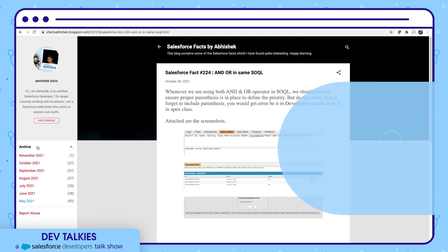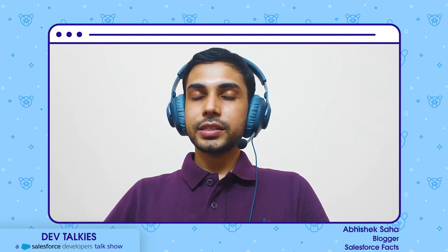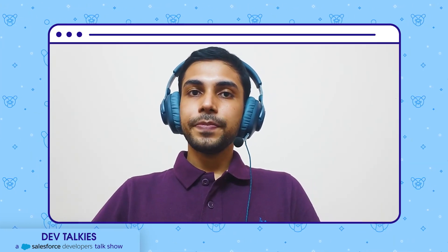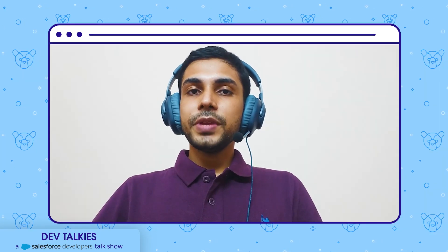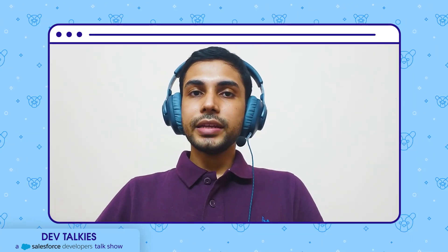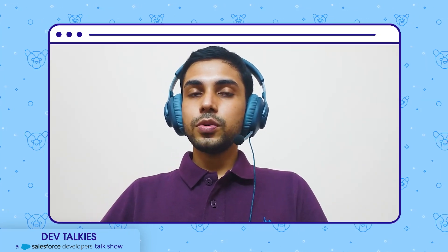Now let's hear from Abhishek about his motivation and how he is helping other trailblazers. Hi everyone, Abhishek here. I'll be talking about my blog, Salesforce Facts. I started my blogging journey sometime around February this year, and I'm the sole owner maintaining it daily. I got the inspiration from fellow trailblazers creating awesome content on various Salesforce topics. I'd especially like to thank Mr. Dhanik Sahani, who encouraged me to create my own blog.